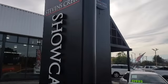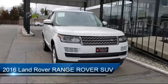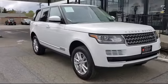Welcome to Stevens Creek Showcase, the area's premier destination for quality pre-owned vehicles. Here's a look at another one of our great vehicles from our inventory, which comes equipped with many standard and optional features and has less than 30,000 miles on the odometer.